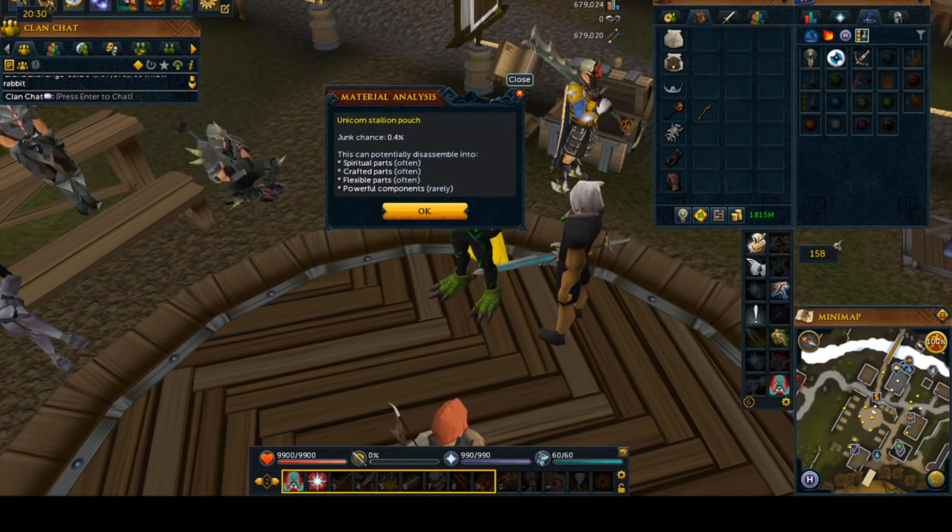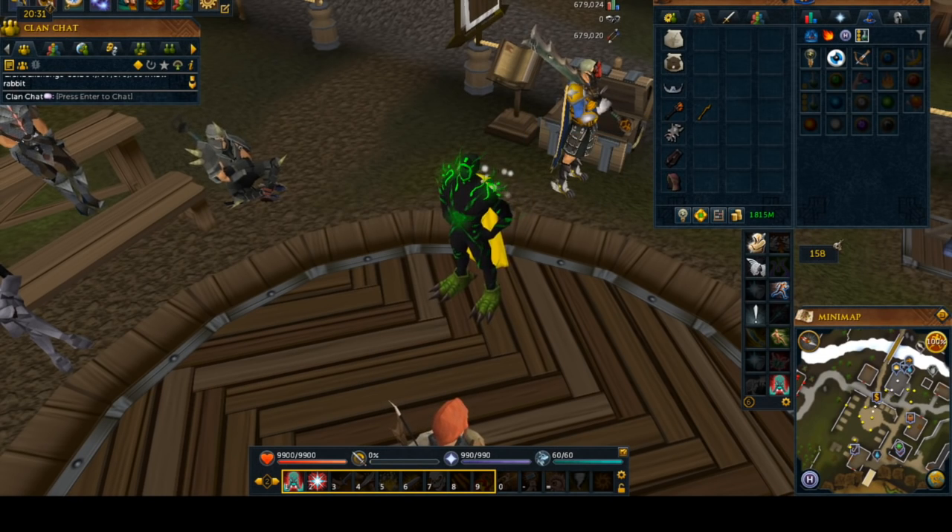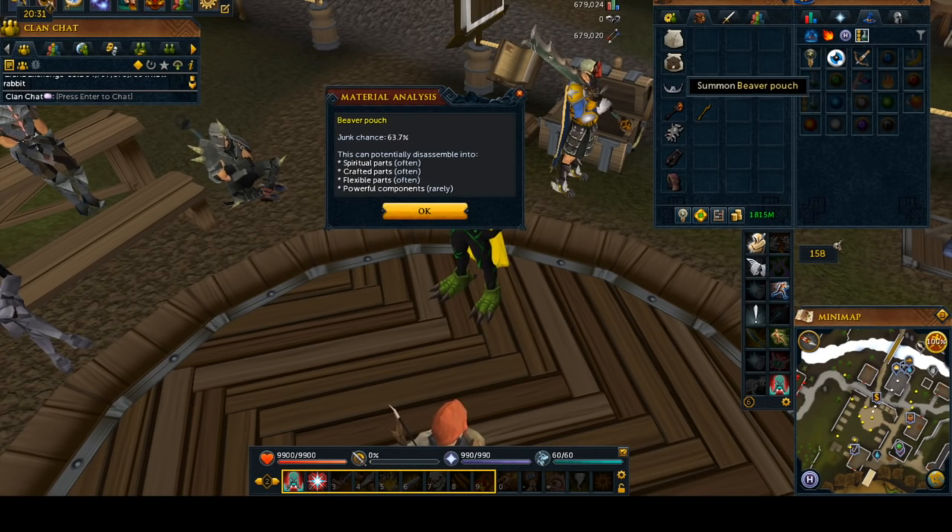You cannot turn one pouch into 10 scrolls and get 10 times the amount of stuff out of it, because it counts as a scroll — they wanted to keep that even. Keep in mind, though, as you go down trying to search for cheaper summoning scrolls, as you see here with the beaver pouch being lower level by quite a bit, you are going to be getting much more junk chance.